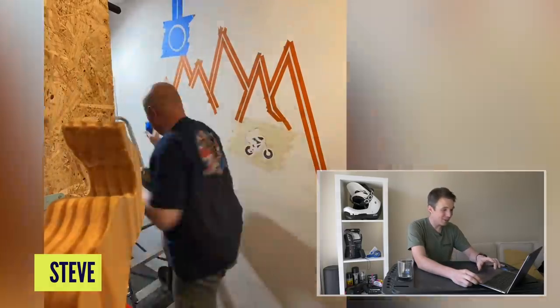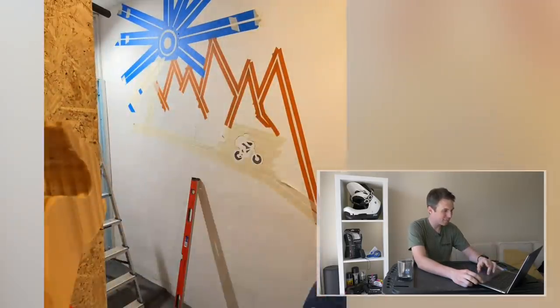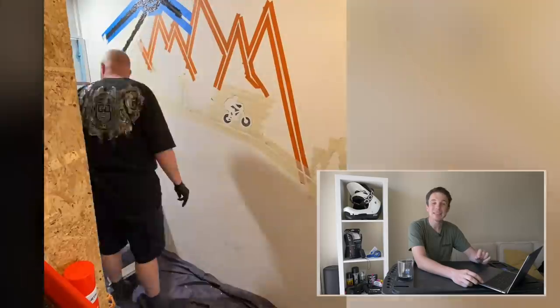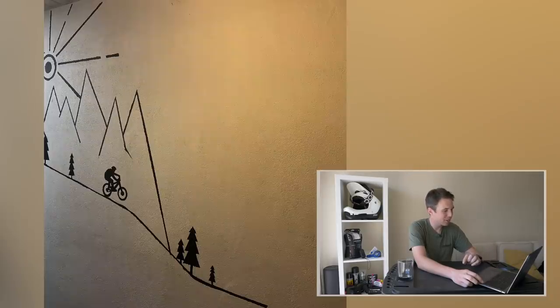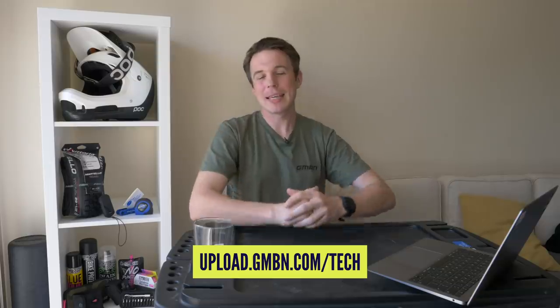Onto the last submission this week from Steve, who sets quite a high bar by titling it 'my own Banksy.' He's done stenciling and painting on his wall, and I think he's actually done a pretty solid job — far better than I could do. It's good to see somebody with some artistic license snazzing up their bike cave. Banksy is a world-renowned artist whose paintings go for millions, so it's a high bar, but this is good. If you've got your own submission, get it into the uploader link below.